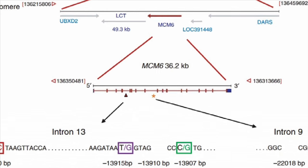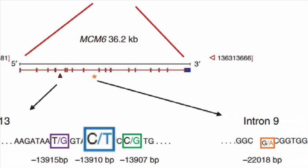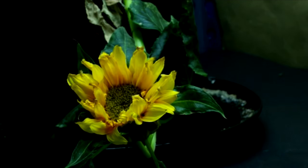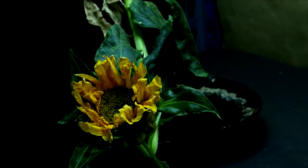The two most well-known variants are CT13910 and GA22018 — that is, thymine on the 13,910th base pair instead of cytosine, and adenine on the 22,018th base pair instead of guanine. Without these variations, expression of the LCT gene declines through adulthood.